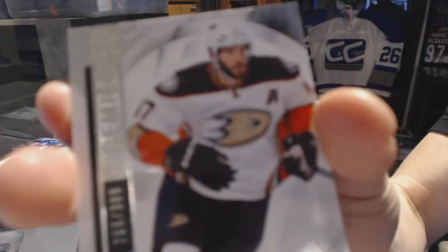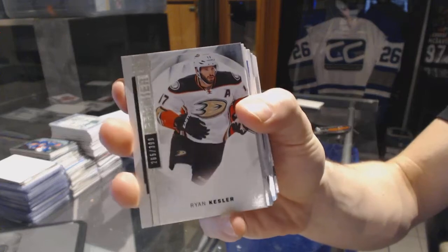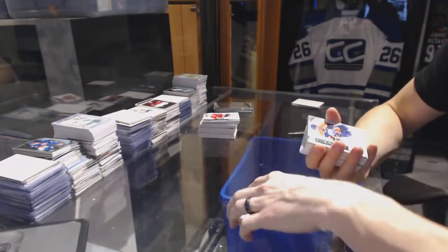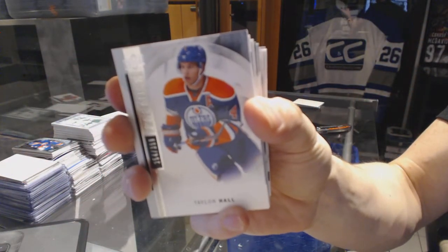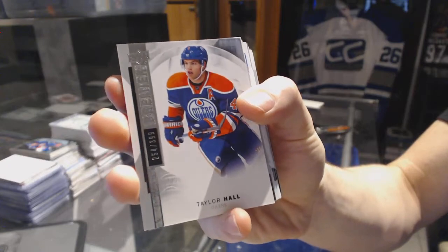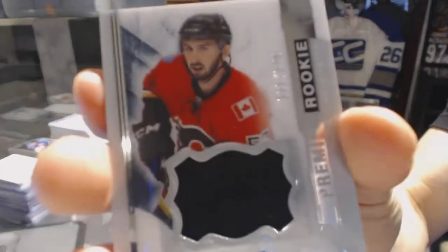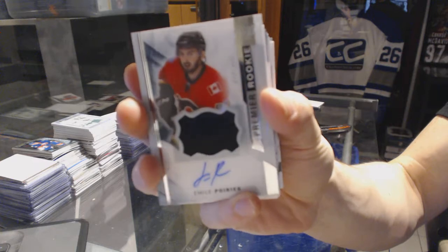Base card number 399 for the Anaheim Ducks, Ryan Kessler. Base card number 399 for the Edmonton Oilers, Taylor Hall. We've got a one color rookie patch out of number 375 for the Calgary Flames, Emile Poirier.